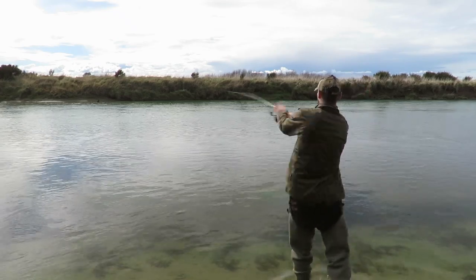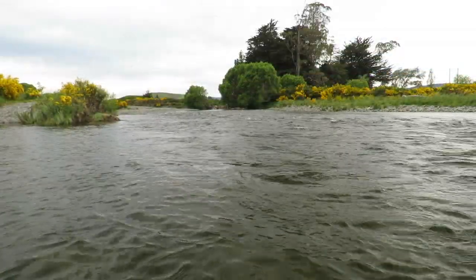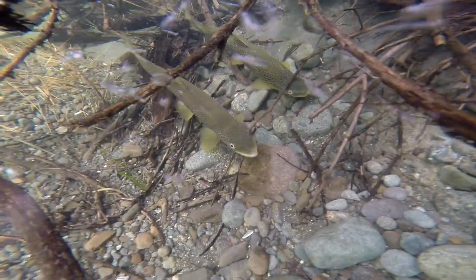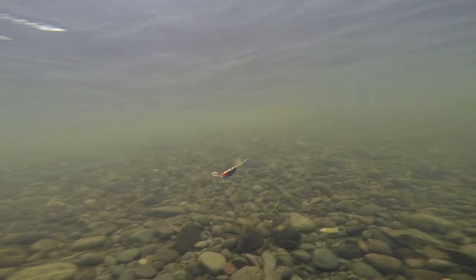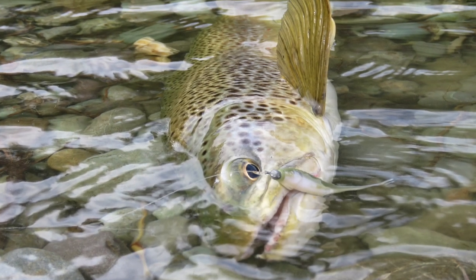First up we have the middle reaches of the Arete and Aparima rivers. These areas are absolutely full of trout. Recent drift dives in the mid Aparima have shown a healthy population of brown trout. Top lure choices in these areas include small bladed spinners, rapalas and soft baits.